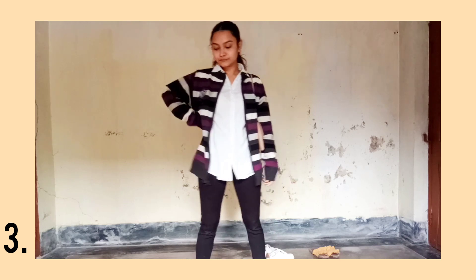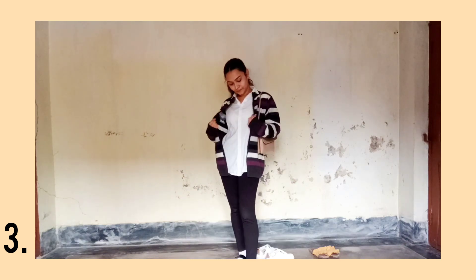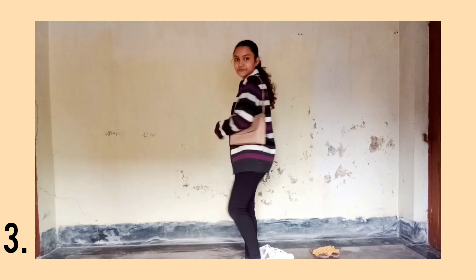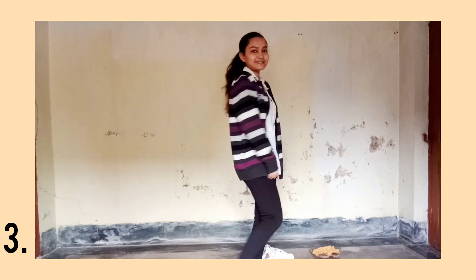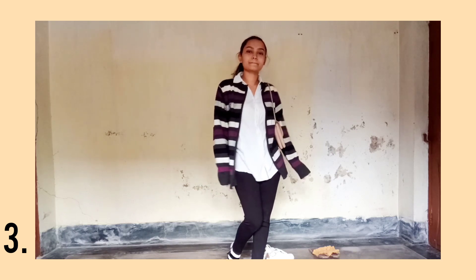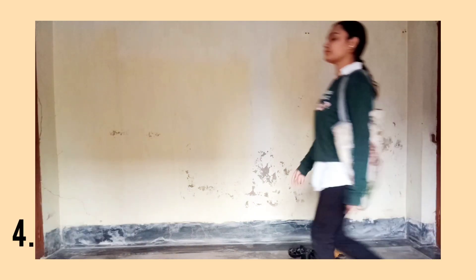Now coming to the third outfit, I have paired my black yoga pants with the same white button-up and another outfit from my father's closet — the front zipper cardigan. I really like it; it's so oversized and it is literally looking so cool and yet it's going to keep me warm.